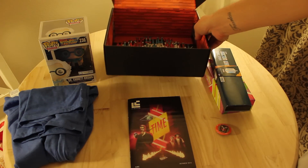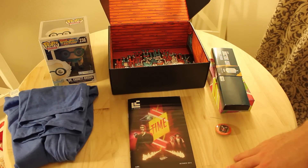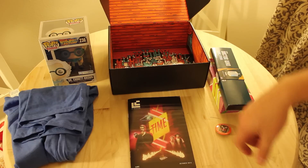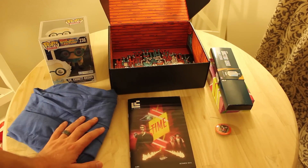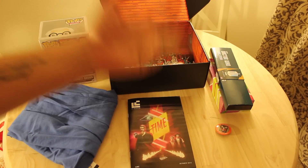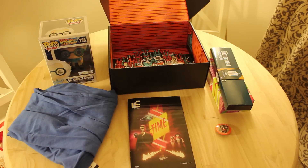But that's the end of today's video, so I hope you enjoyed the Raw Spice Bar, Try the World, Flaviar, and Loot Crate. As always, all the links are in the description. If you have any questions, let me know. I'll see you next time, guys. Bye.